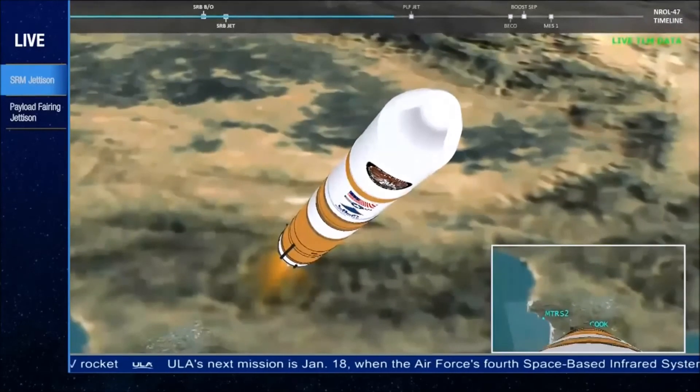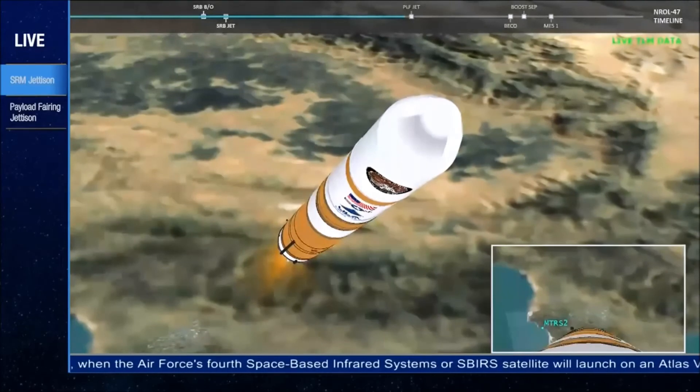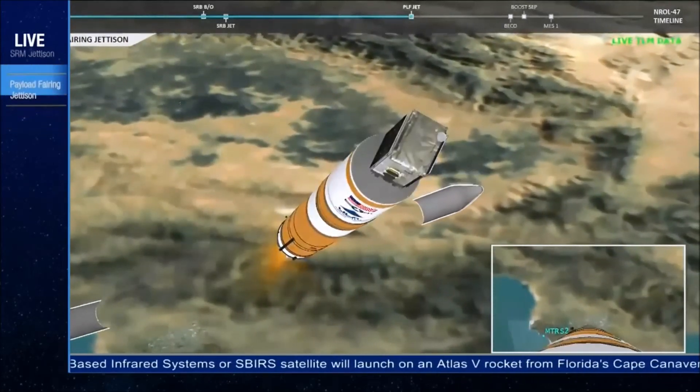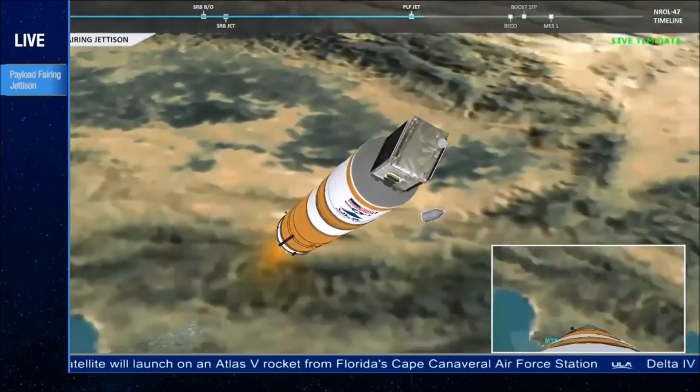Fuel system has begun boost phase chill-down. And we have good indication of payload fairing jettison. Now 3 minutes, 15 seconds into flight. Vehicle is now passing Mach 10.